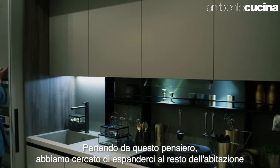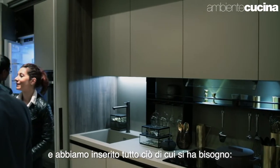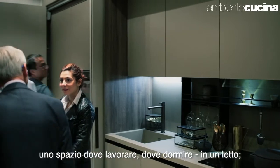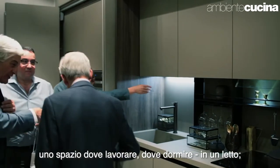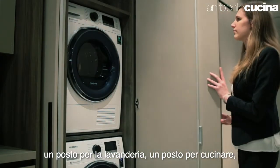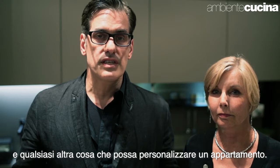We took that kind of thinking and expanded it into the rest of the dwelling, bringing into it everything a person needs in their life — from a place to work, a place to sleep with a bed that falls out of the wall, a place to do laundry, a place for cooking, a place for cleaning. Everything that a person needs in an apartment.